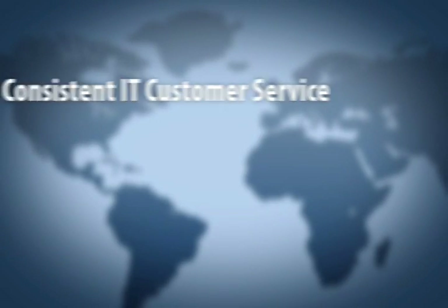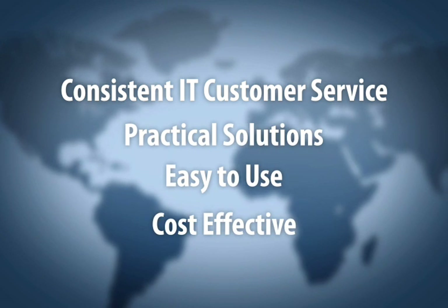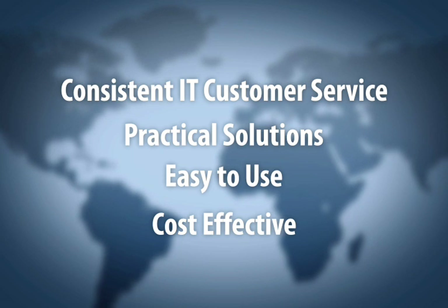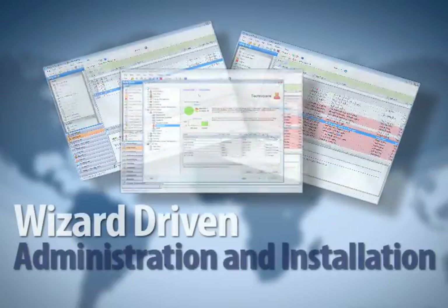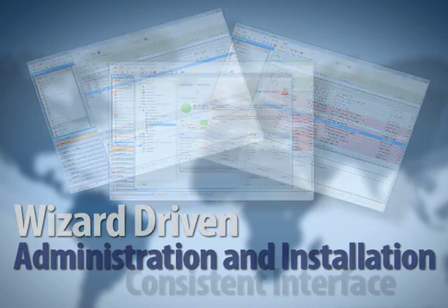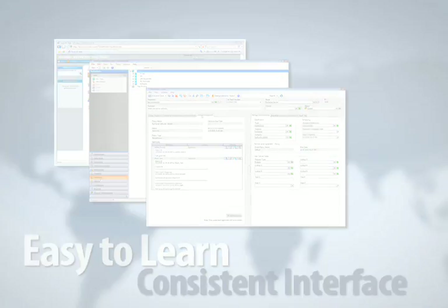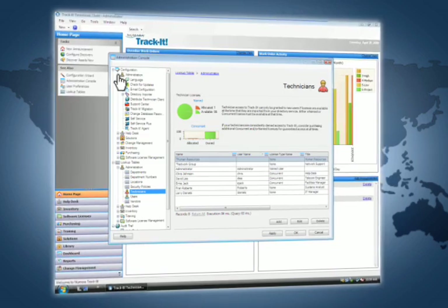If you're looking for a comprehensive solution that allows you to provide consistent IT customer service with a practical help desk and asset management solution, you've found the industry's best. Numara TrackIt includes painless, wizard-driven administration and installation. It's easy to learn with a consistent interface across all modules and straightforward navigation with an Outlook-style interface for effortless user acclimation.